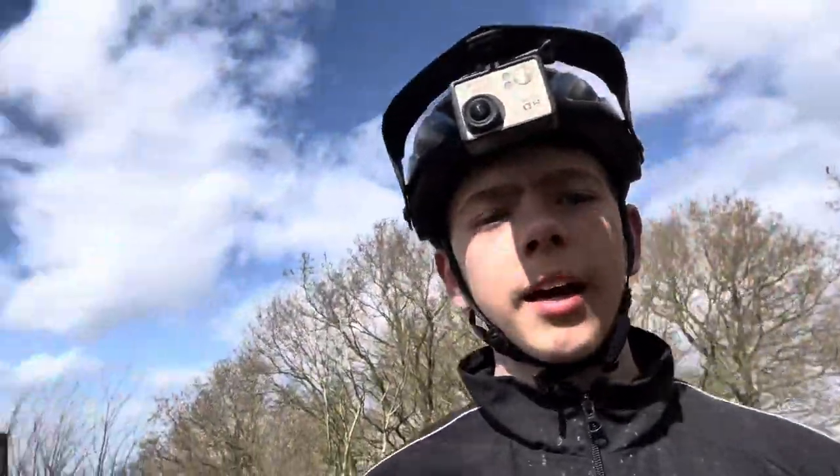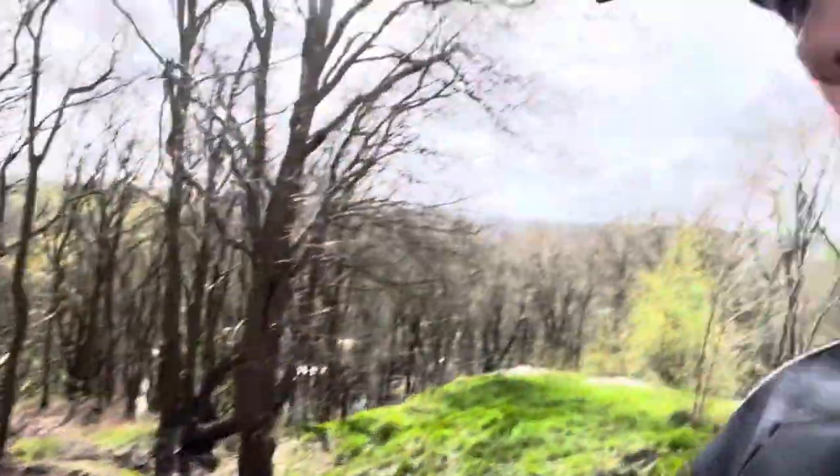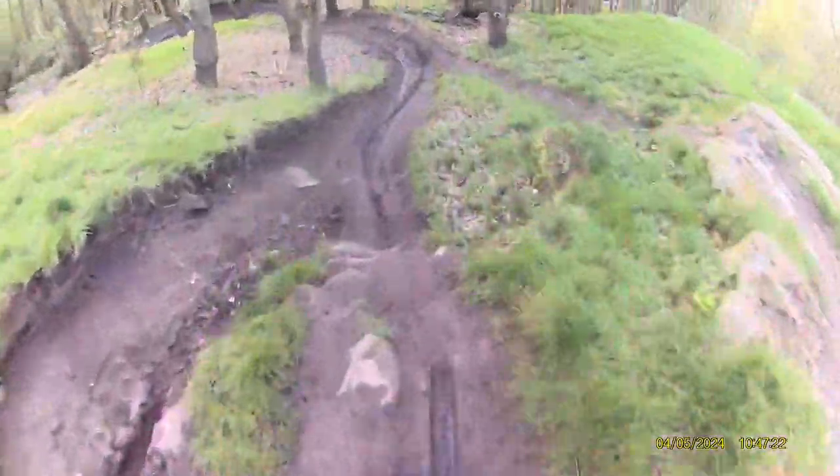The first one me and Archie are going to do today is the OG line - it's been the oldest run here since Hemlock was made, and it's actually a nice little drop into some corners. Dropping into a full run of the OG now, let's go!